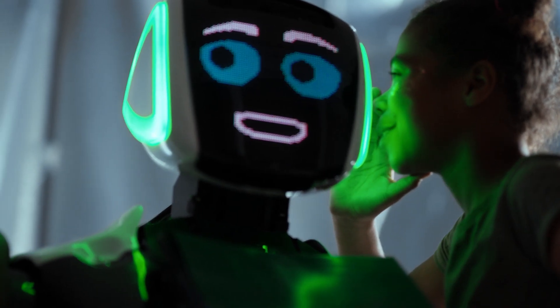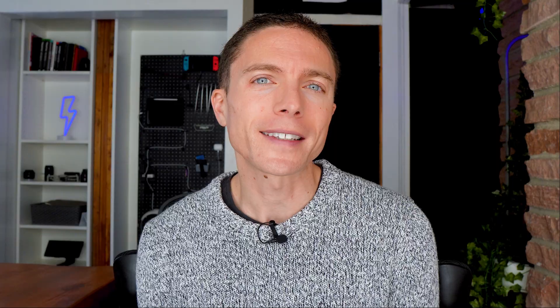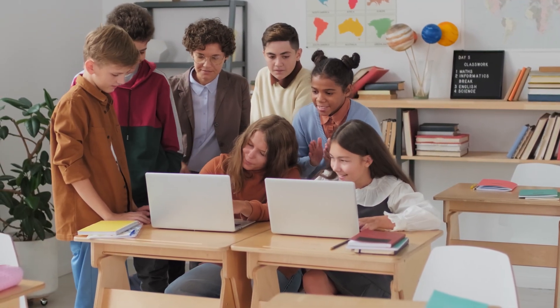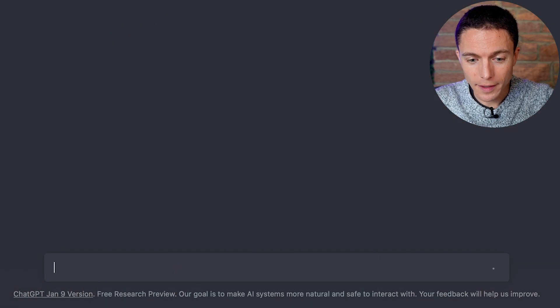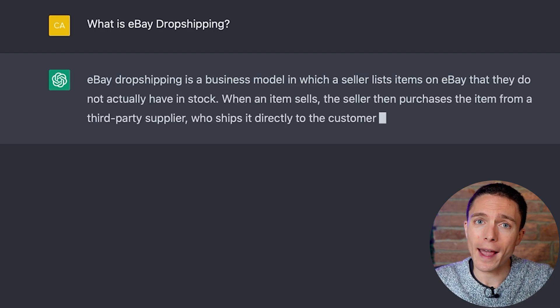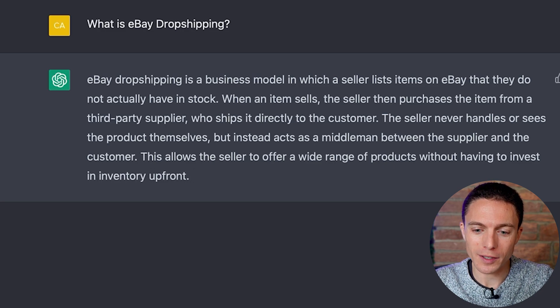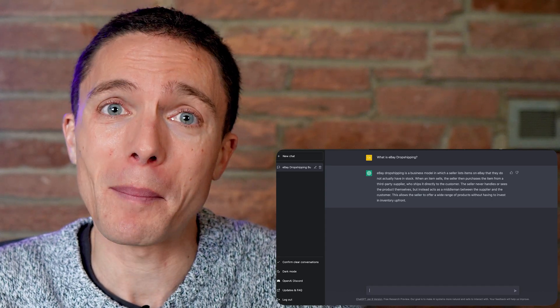ChatGPT is like a robot that can talk and write like a real person. It can understand what you're saying and respond back in a way that feels like you're talking to a real person. It's like having a really smart friend who can help you answer basically any question. For instance, we can ask it: what is eBay dropshipping? And it will tell you: eBay dropshipping is a business model in which a seller lists items on eBay that they do not actually have in stock. When an item sells, the seller purchases it from a third-party supplier which ships it directly to the customer — the seller acts as a middleman. And that is a spot-on answer; I really couldn't have said it better myself.